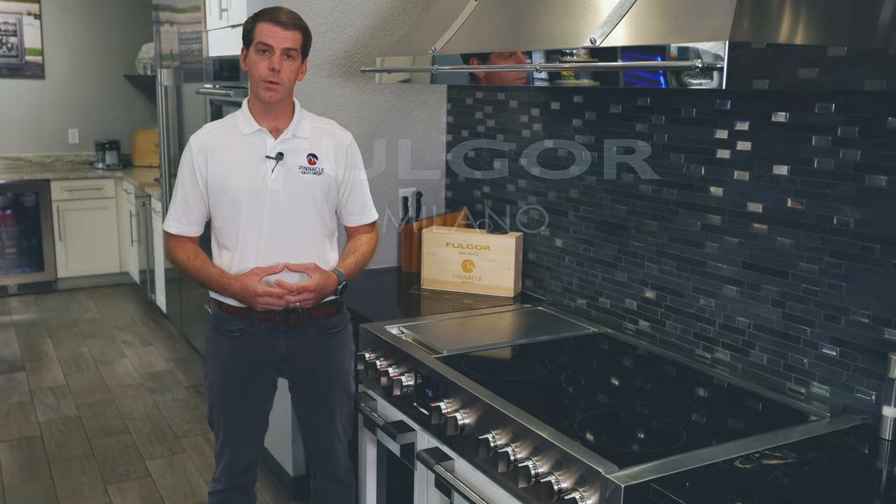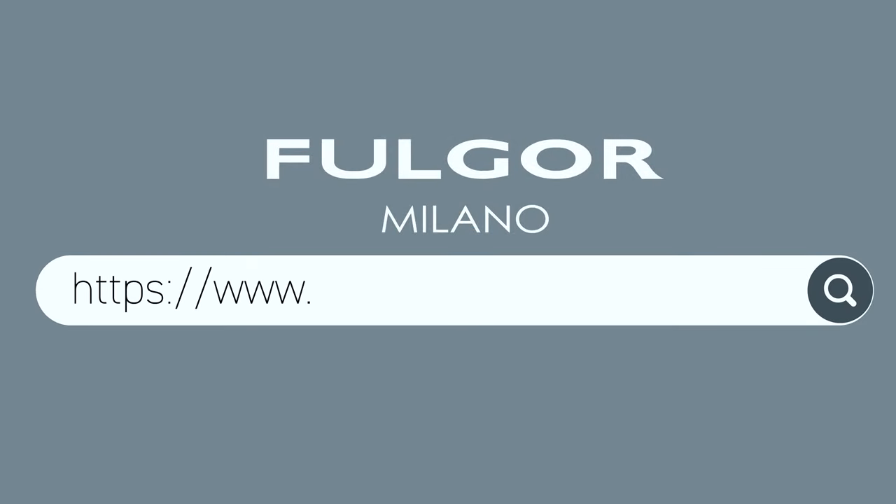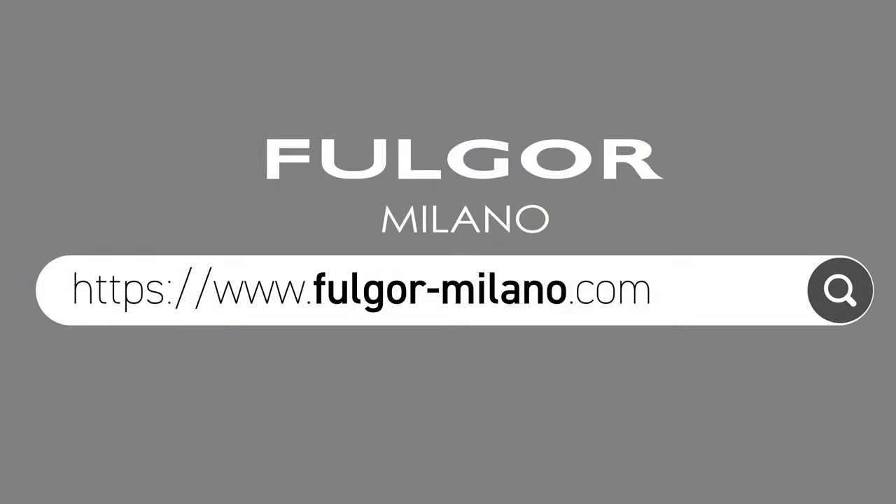To learn more about Fulgor Milano and induction cooking, you can visit Fulgor-Milano.com.